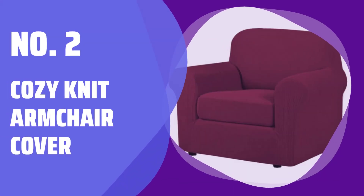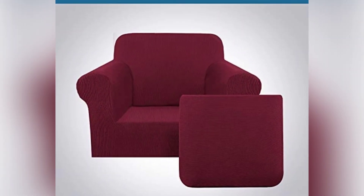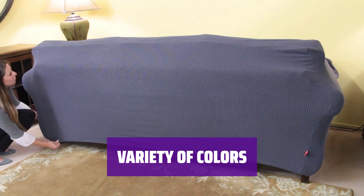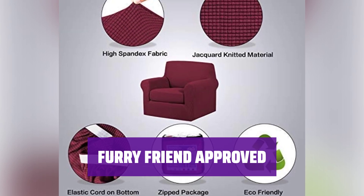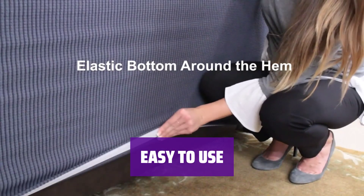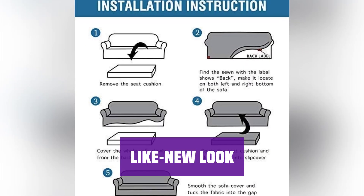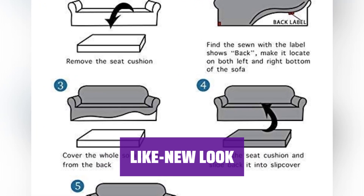Number 2: Cozy Knit Armchair Cover. Update your armchair effortlessly with this cozy knit cover set — just slip it on and off for a light new look. Choose from a range of colors to match your decor. The slightly fuzzy texture adds a touch of comfort, and your pet will love snuggling up on this cozy cover. No need for complicated installations; this cover set is easy to put on and take off. Give your armchair a refreshed appearance without the cost of reupholstering.